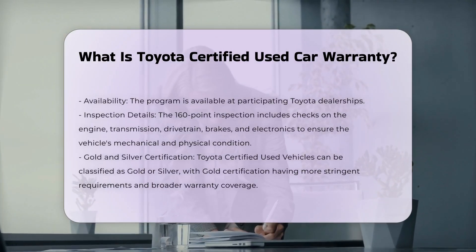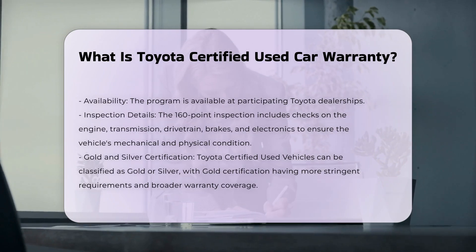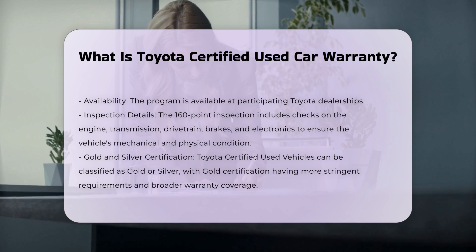The program also includes one year of roadside assistance. Roadside assistance covers services such as towing, battery jumpstarts, and flat tire assistance.